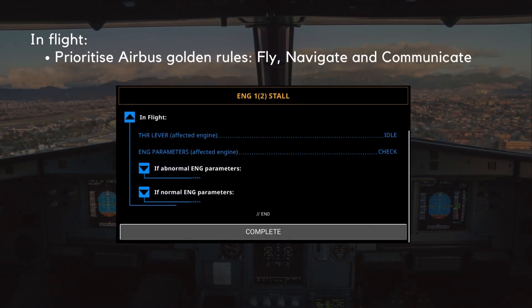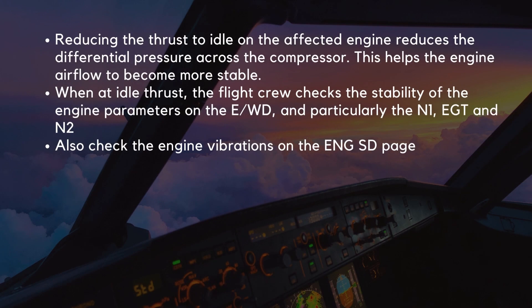In flight, the flight crew should prioritize the Airbus golden rules: fly, navigate, and communicate. When the flight crew has stabilized the aircraft trajectory and decided on a course of action, the QRH procedure guides us to reduce the thrust to idle on the affected engine. This action reduces the differential pressure across the compressor and helps the engine airflow to become more stable. When at idle thrust, the flight crew checks the stability of the engine parameters on the EWD, and particularly the N1, EGT, and N2.